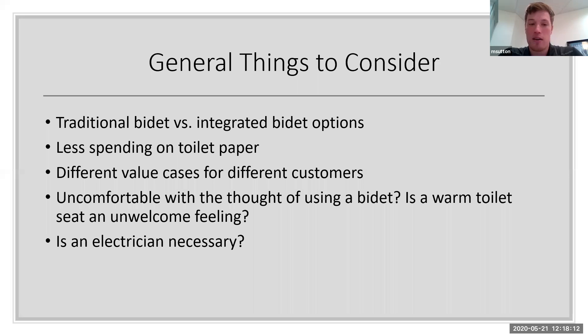General things to consider: traditional bidet versus integrated bidet options. Bidets are popular all around the world, but not so much in America. A traditional bidet is actually a separate toilet-like fixture — you do your business in one toilet and then move over to a different seat. What we're offering is integrated into your toilet already — the bidet wand is in the back of the toilet and extends out when you press the button. Understanding what a traditional bidet is helps you describe what these products have to offer.